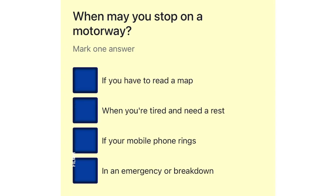When may you stop on a motorway? If you have to read a map. When you're tired and need a rest. If your mobile phone rings. In an emergency or breakdown.